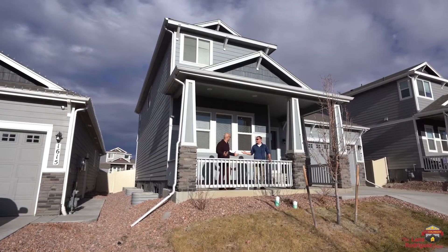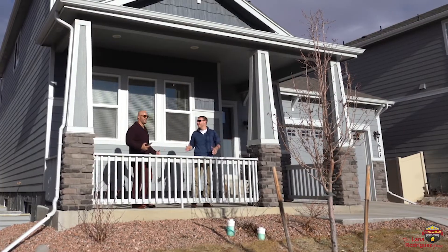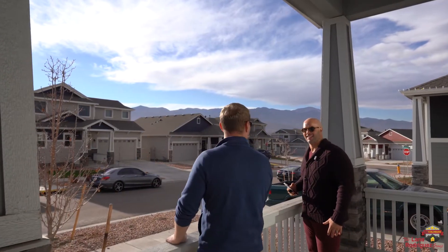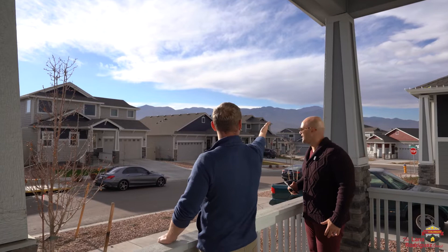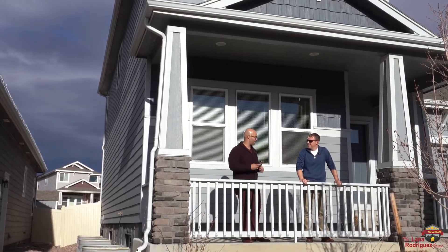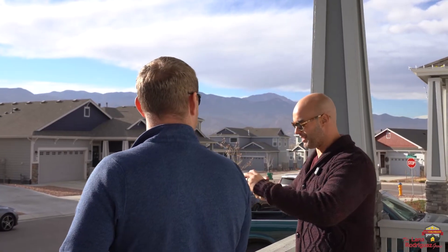Brian, what are you doing? I'm trying to sell Colorado Springs. You can't spend your entire life on your phone. Who says that? You're missing out on this gorgeous Colorado scenery and these amazing breathtaking views of the front range. Man, you're right, but you know what's great about the iPhone? You can capture anything. Let me take a picture.